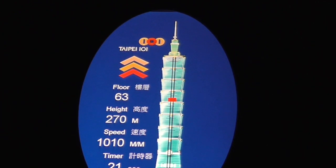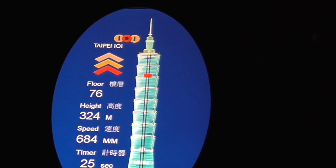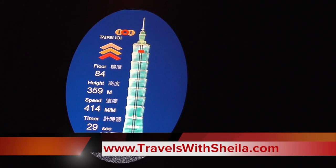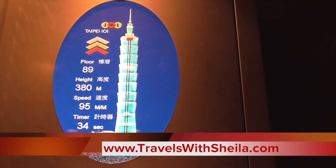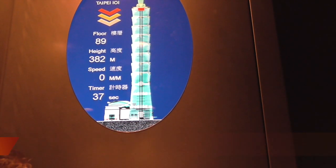There it got my ears. Oh my goodness gracious. We have arrived at the 89th floor. From here, that is amazing.